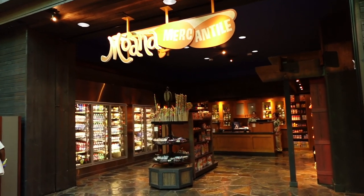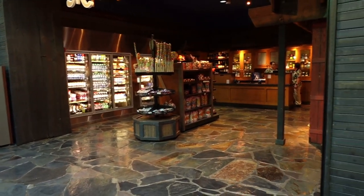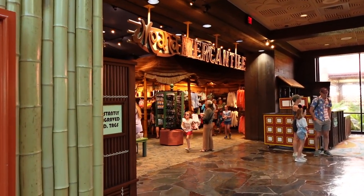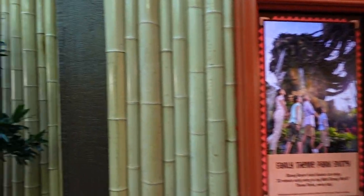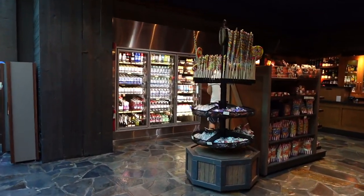Let's pop into the Moana Mercantile and see what they have — see if there's anything new. They have two sides to this: over here is where you'll find groceries, and on this side is where you'll find souvenirs and other stuff. Mostly necessities up here, not as many souvenirs, but we'll still take a look.